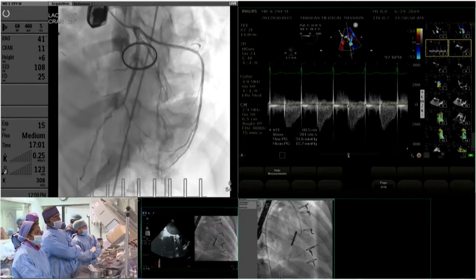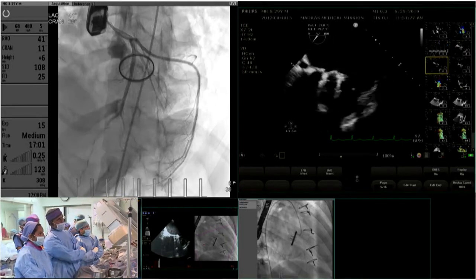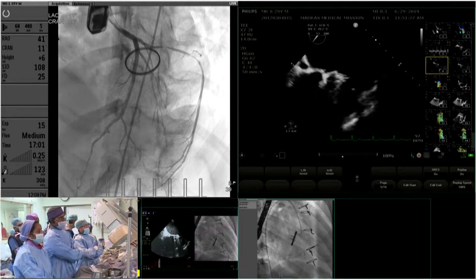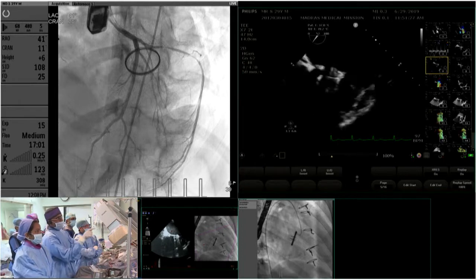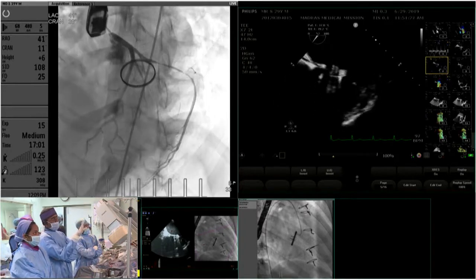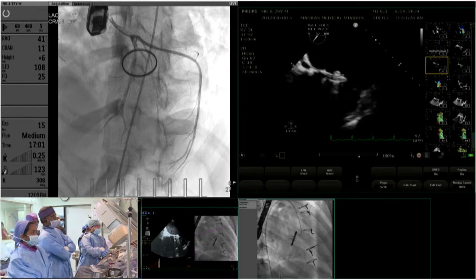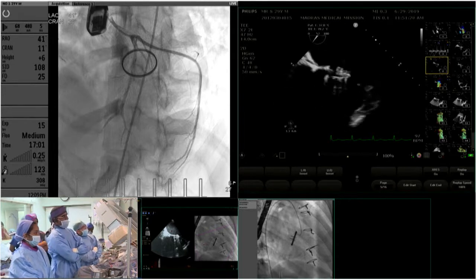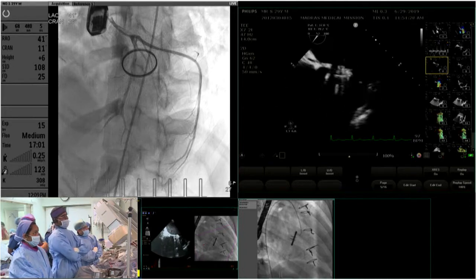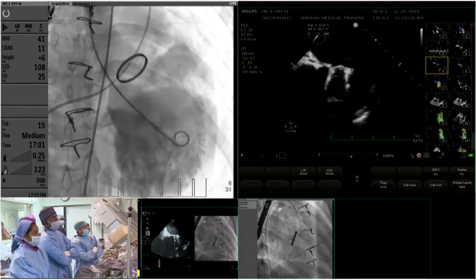In the LAO projection, a long myocardial bridge is appreciated almost traversing the entire left AV groove. In diastole it completely opens out and in systole it collapses, with a visible bulge from the circumflex aneurysm area. LV angiogram was performed to characterize the aneurysm.